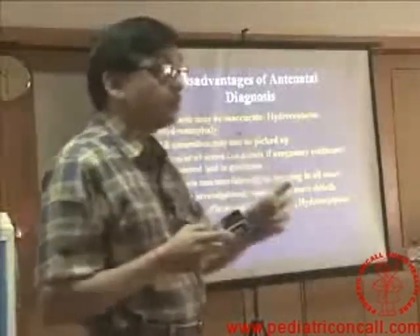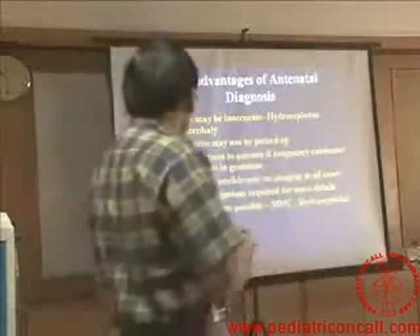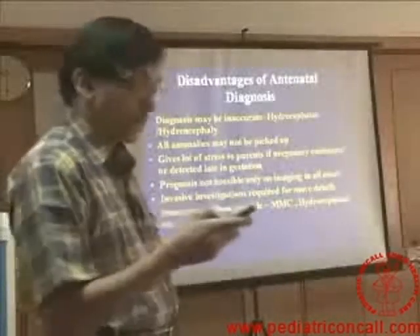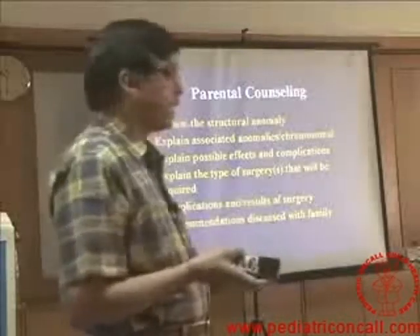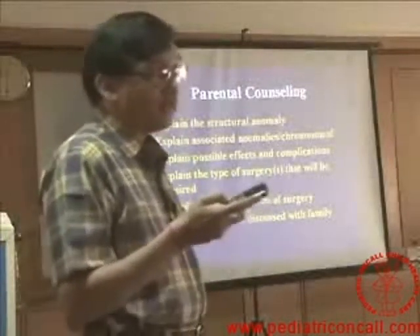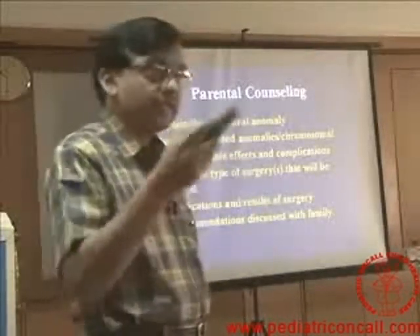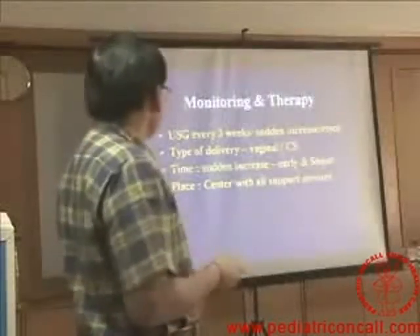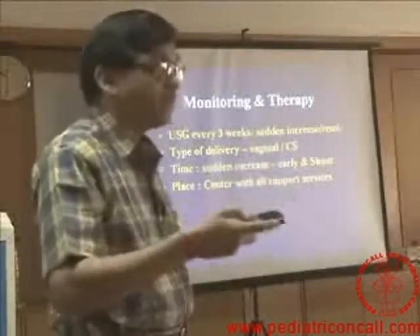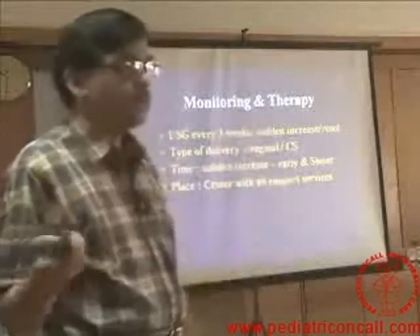In meningomyelocele, not all patients will have bladder involvement or paraplegia. When counselling parents, we have to explain very carefully, do chromosomal and anomaly typing if required, and explain what surgeries may be required. Ultrasound should be done every three weeks to look for sudden increase or resolution. If there is sudden increase, we think about progressive hydrocephalus — perhaps early delivery and early therapy. If it is resolving, we may not need to do anything.